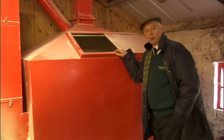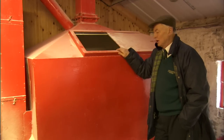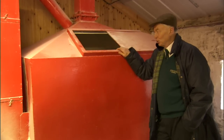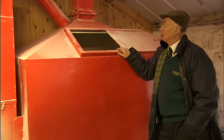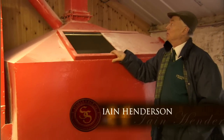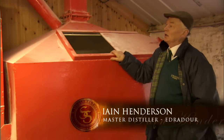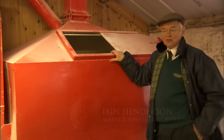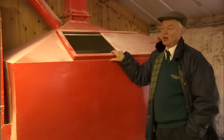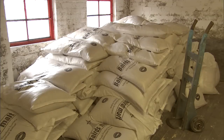This is the hopper here where we put 42 bags in every morning of grist for the mashing operation. This is not quite so old kit because we've had to meet modern requirements with dust and explosion relief and so on. This used to be where the milling operation was carried out, below our feet, but they got rid of the mill many, many years ago.